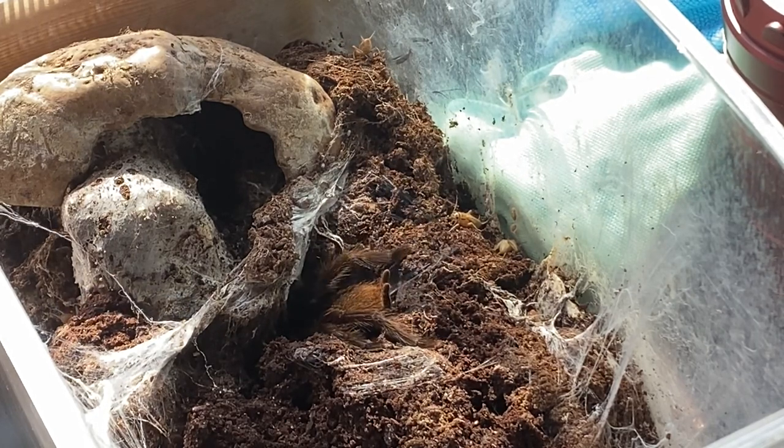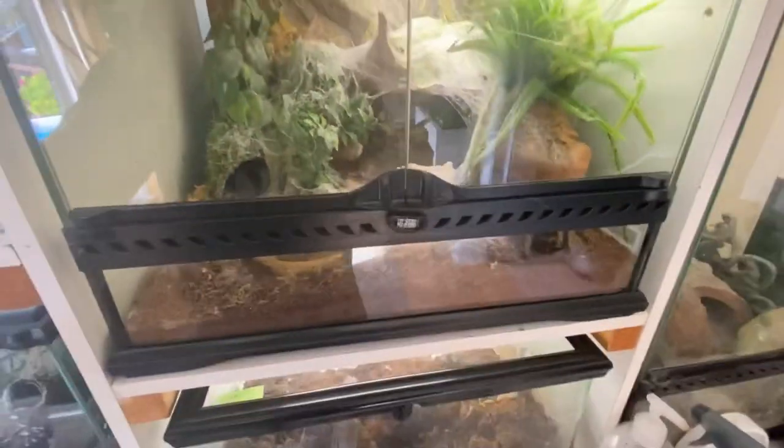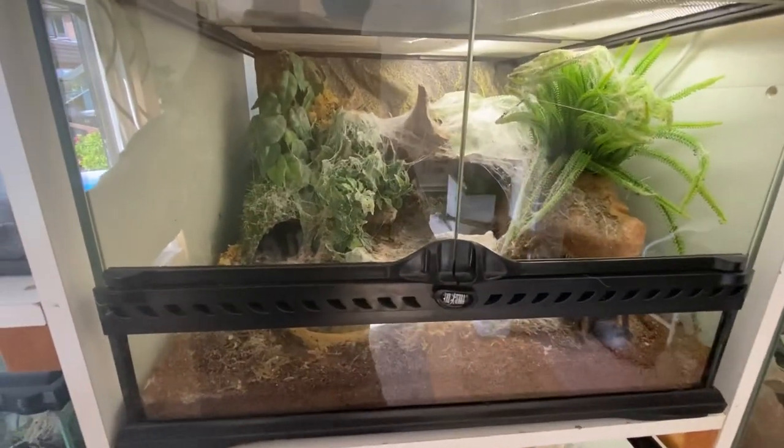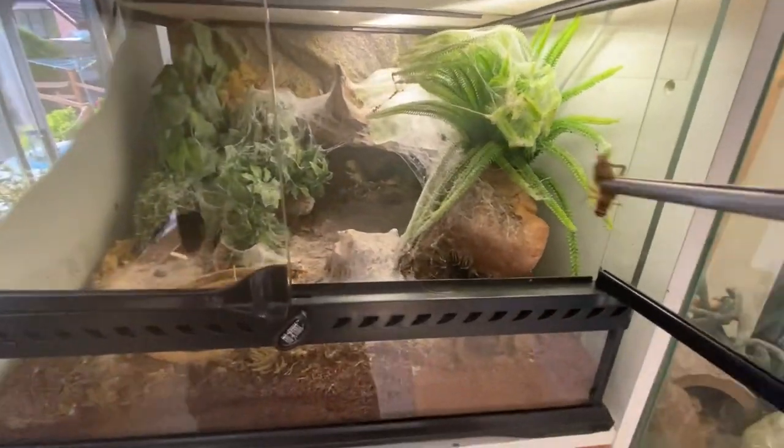Moving on to the next one — we're starting off with some of the giants in my collection. This is my Lasiodora parahybana, nine and a half inch salmon pink bird eater, nine to nine and a half inches, pretty close. Hopefully she'll eat straight away.